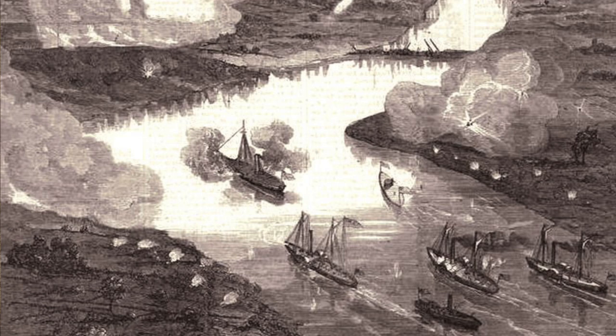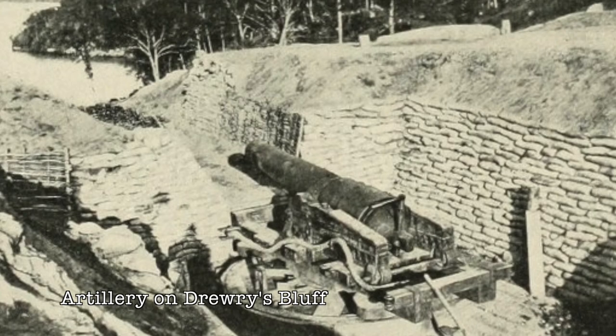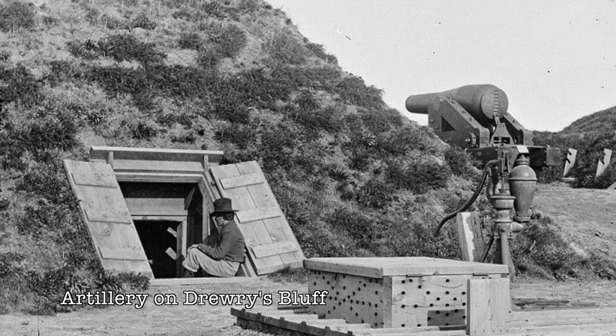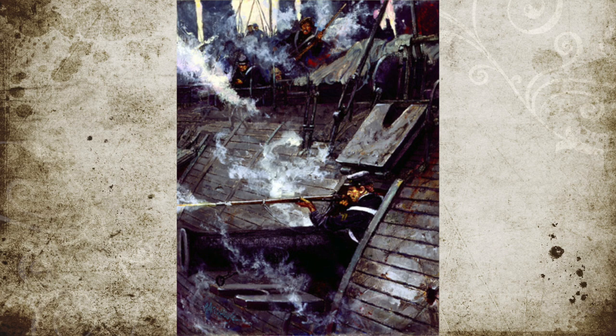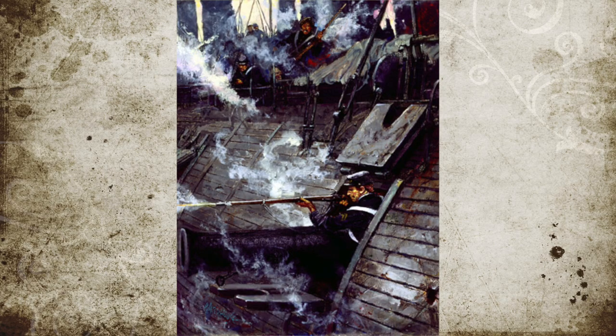The Galena survived several impacts and continued to stand her ground, trading shots with the fort. Unlike the Monitor, though, the Confederate cannons did penetrate the Galena's armor. Within a few hours, she had used all of her ammunition and was severely damaged with more than 45 hits during the four-hour battle. In addition, Confederate marksmen had sniped at the sailors, including wounding one of the Union ships' captains.